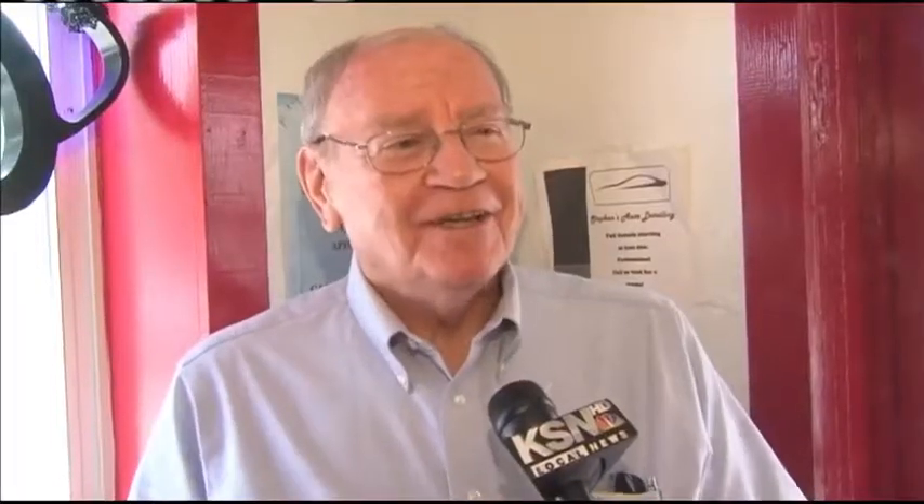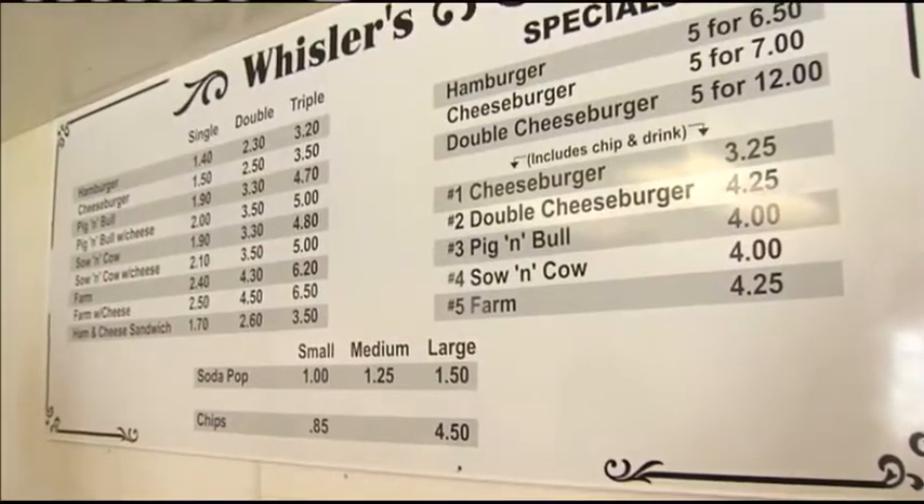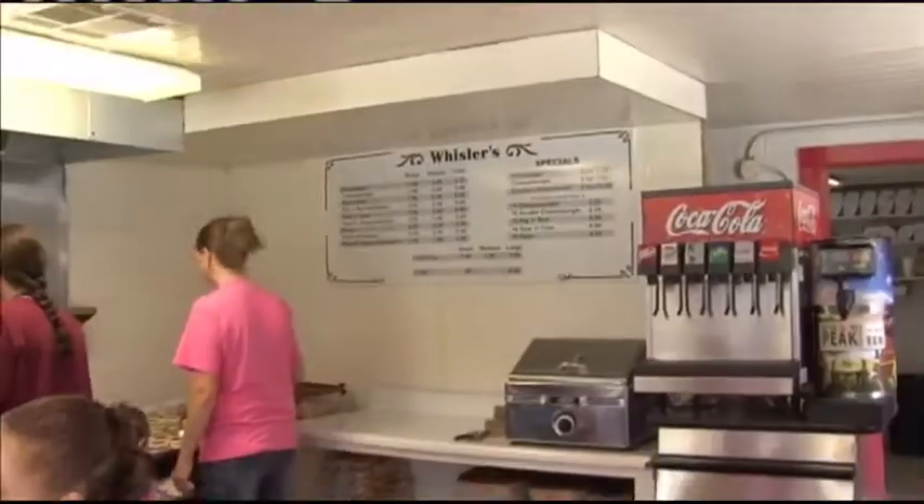Everybody knows it. I like Charlie's old hamburgers like they used to make them. It's a good old-fashioned hamburger. And look at those prices — you can get a cheeseburger for only $1.50.